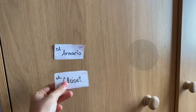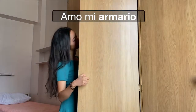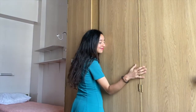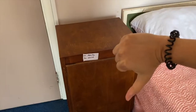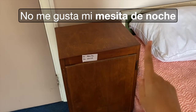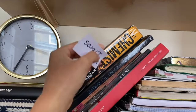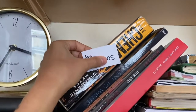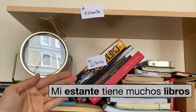El armario en España o el closet en Latinoamérica. Amo mi armario. La mesita de noche. No me gusta mi mesita de noche. El estante, los libros. Mi estante tiene muchos libros.